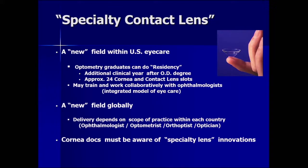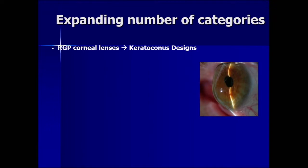Cornea docs must be aware of specialty lens innovation so they can provide all options for their patients. From an industry perspective, this is the one part of the contact lens pie that is growing in actual dollars, so there is significant industry interest in specialty lenses.